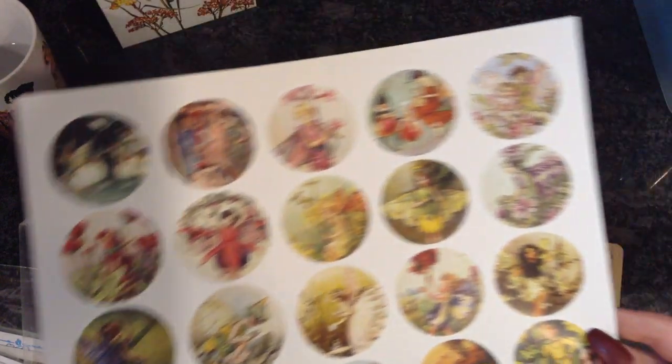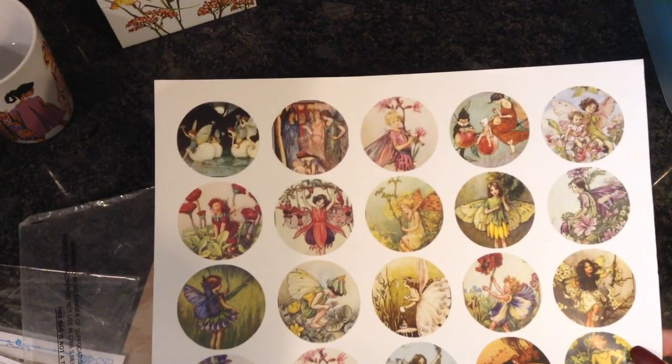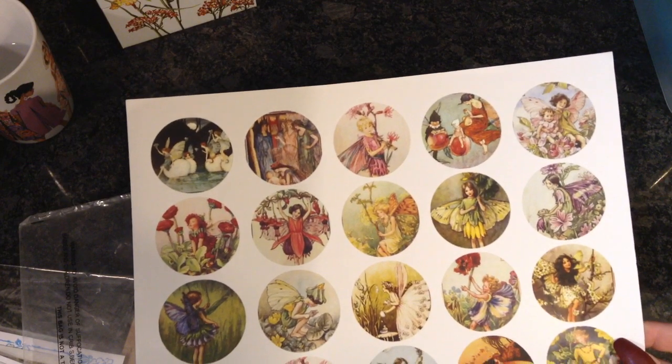I have to keep moving the light because I don't want to blind you guys with the glare. These were like $3 each — they might be a little less than that on Etsy. So $3, $3, $3. Let's see if there's any more in here. Oh, it looks like there's more — nope, this is just more fairy stuff.